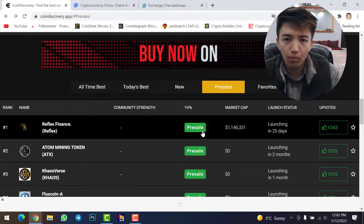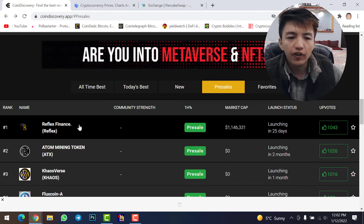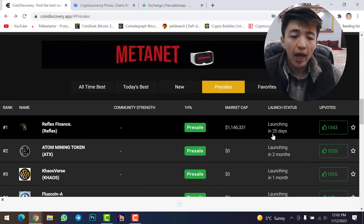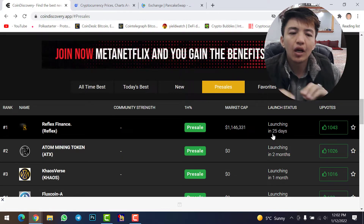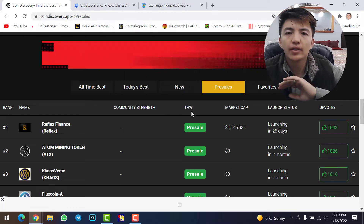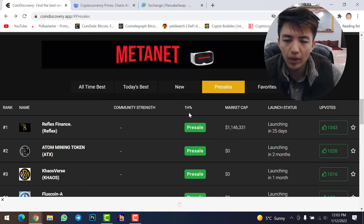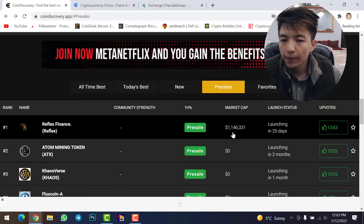Here are all the pre-sale tokens — coins that have not yet launched on the market and are going to launch within one month, two months, or a few days. For example, the first one is Reflex Finance, which is going to launch in 25 days. These pre-sale tokens are not available on CoinMarketCap or CoinGecko because the coin hasn't launched yet. You can check community strength and one-hour percentage change to see if the price increased or decreased.